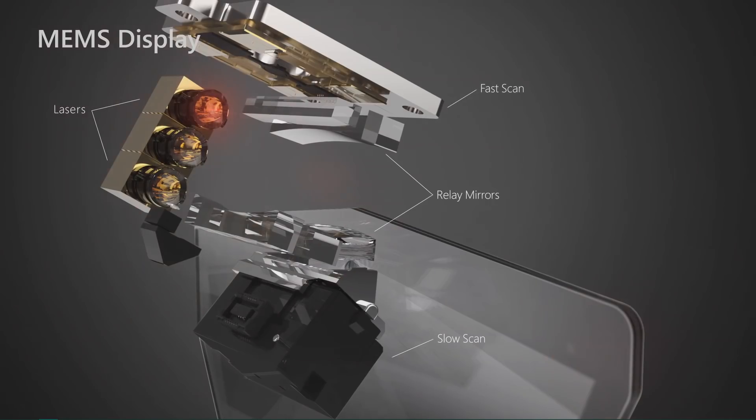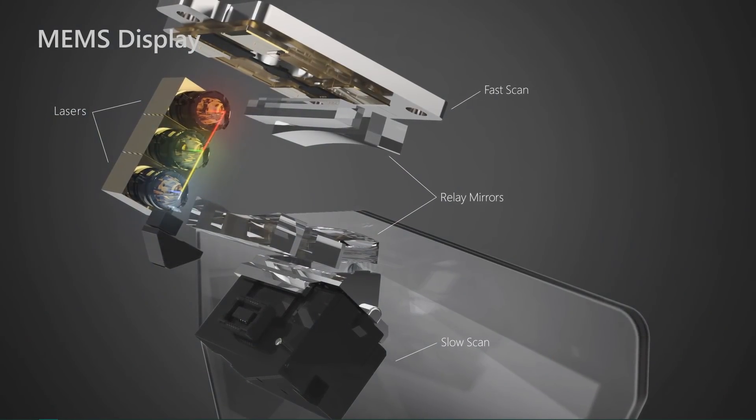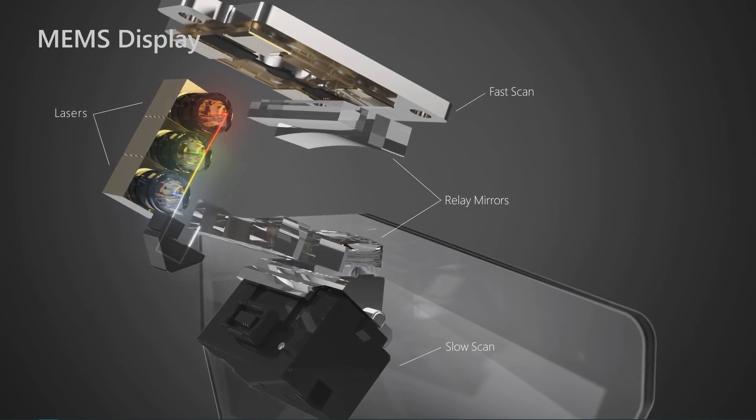So when we wanted to build this second generation display, the technology just didn't exist, and we had to develop it from the ground up. We developed our own custom silicon. We developed our own MEMS-based display — and I'll get into the reasons why we went in this MEMS direction. We developed this display and moved away from LEDs down to lasers, which are much more light-efficient.